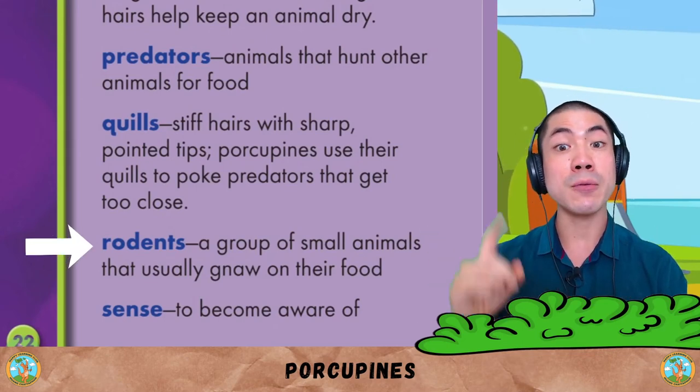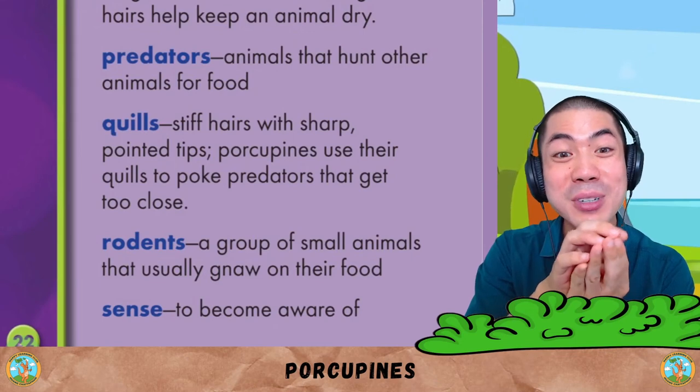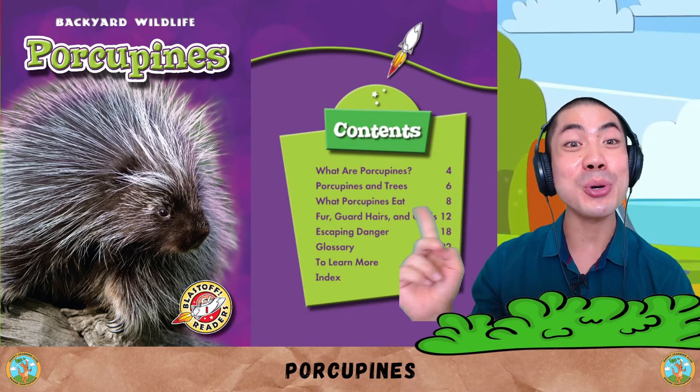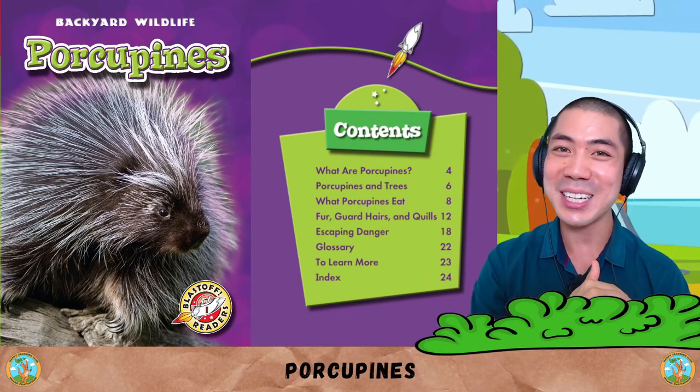Rodents are a group of small animals that usually gnaw on their food. And sense is to become aware of. Now it's your turn to share — what do you think about the porcupines? I think they're very cute and interesting.